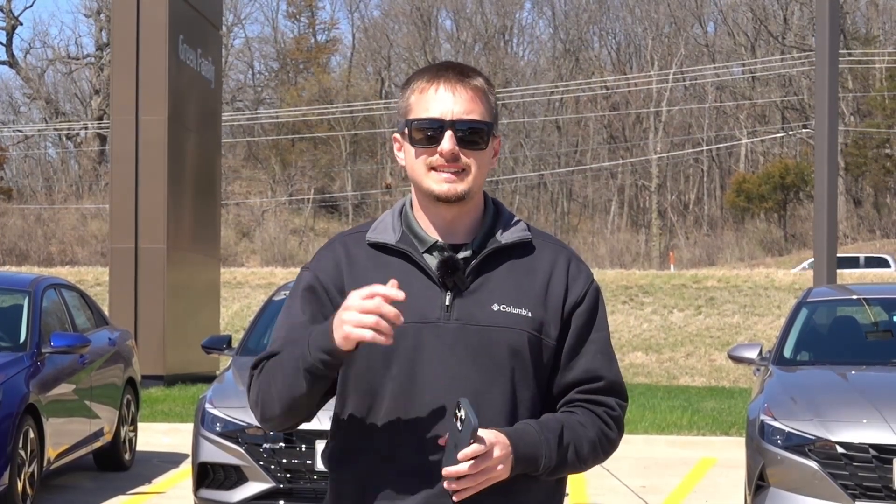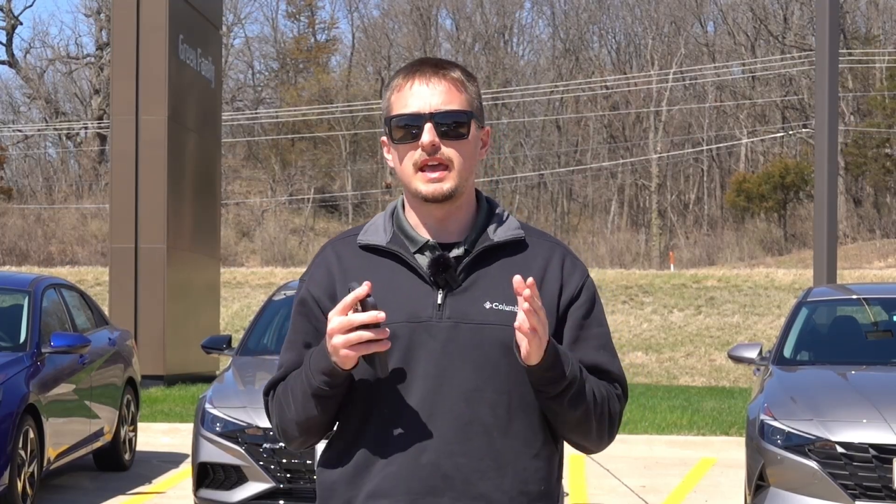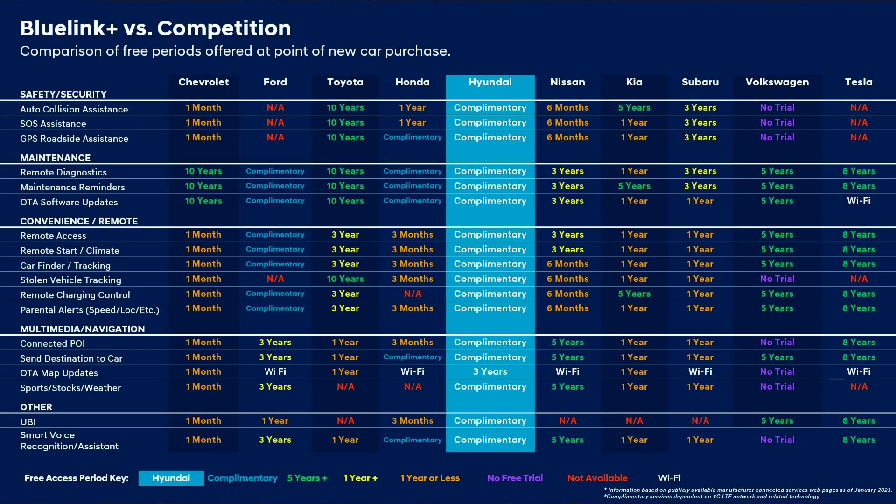I will have all this information linked down in the description below so you can read through everything yourself and go through the comparison chart that Hyundai has provided, which goes into depth comparing all the other makes and models out there. It is pretty impressive what this Blue Link Plus service offers, especially for the first owner.